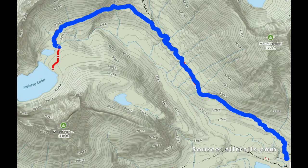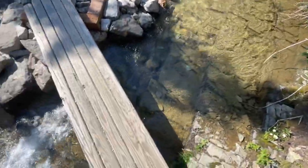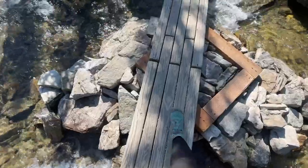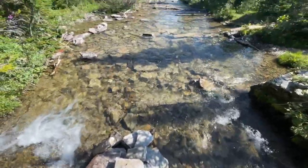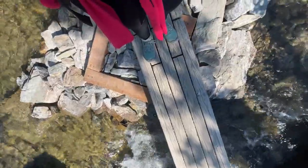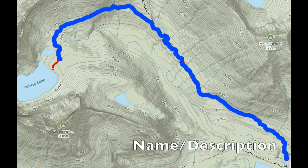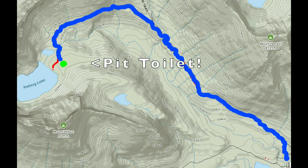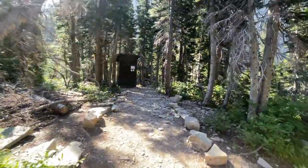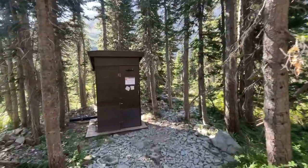When we hiked this trail in August there was one little stream crossing. It looks like there are a couple of other streams you could cross along the path, but they were mostly dry when we were there in August. The one creek that you do cross has a bridge and it has some beautiful little views. Once you cross over that bridge you know you're close to Iceberg Lake. Just before you reach the lake there is a pit toilet, which is one of the great things about Glacier National Park — they have pit toilets installed along the hiking trails, which is very convenient.